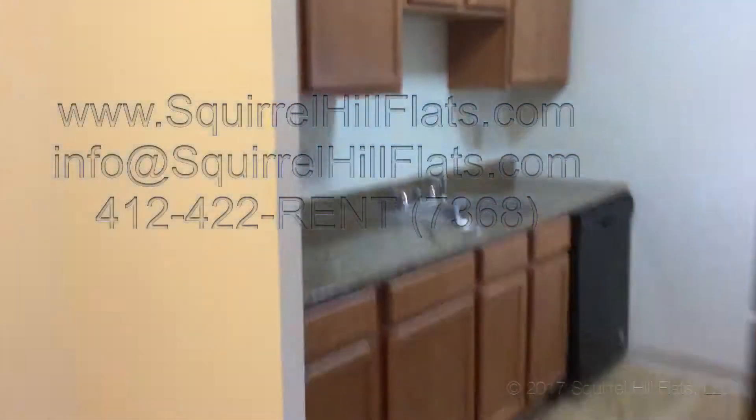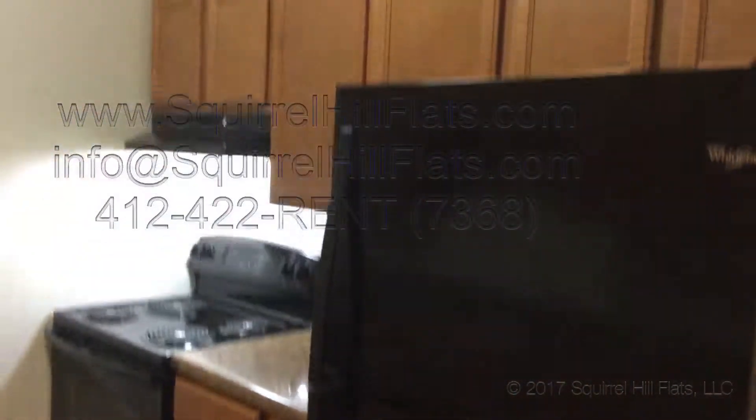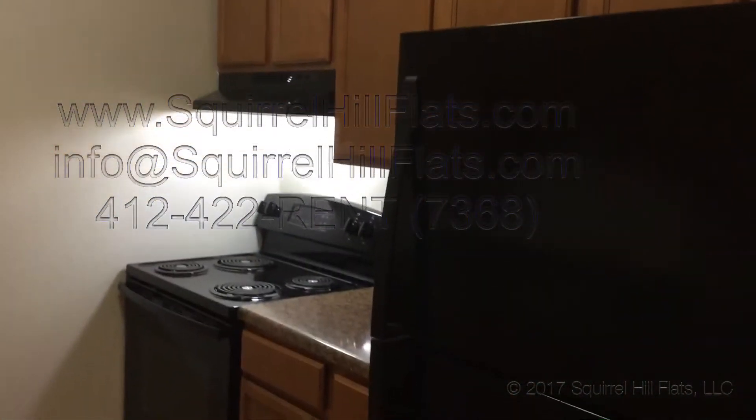One last view of the kitchen as well — new dishwasher, everything in the kitchen is brand new. Thank you.